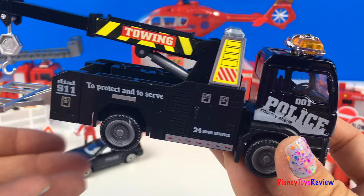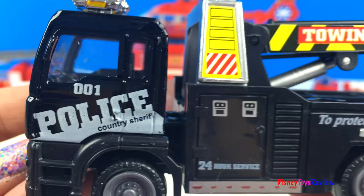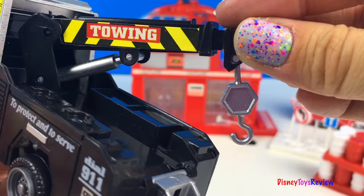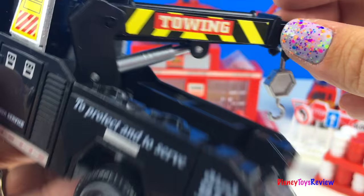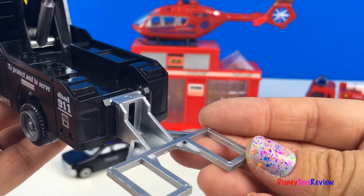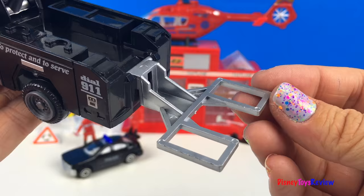Next we have this really cool tow truck — this is a police tow truck. It's got 24-hour service. Check out those lights! The tow hook turns really far and it extends, perfect for towing all sorts of vehicles. It also has this tow bar that can fit different size tires.